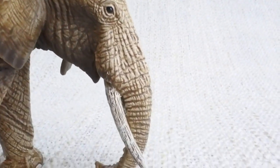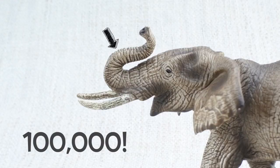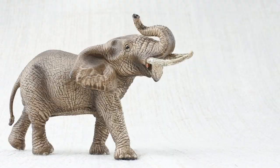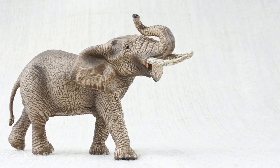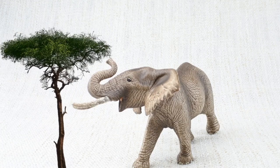Elephants have a very long nose called a trunk. It has about 100,000 muscles — a human body only has around 600. They use it to do lots of things: smelling, breathing, trumpeting, drinking, and also for grabbing things, like food.